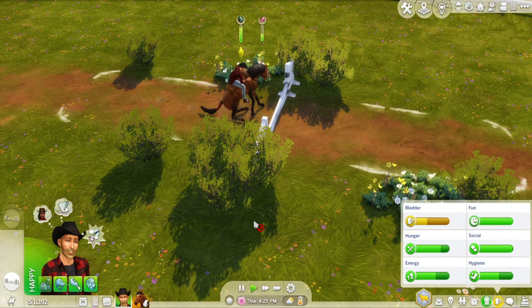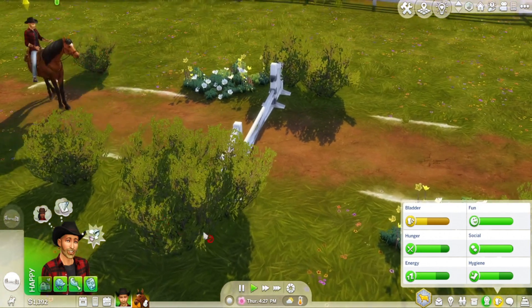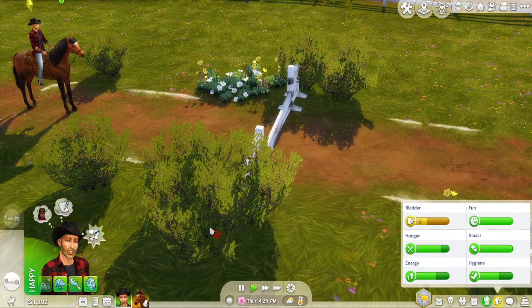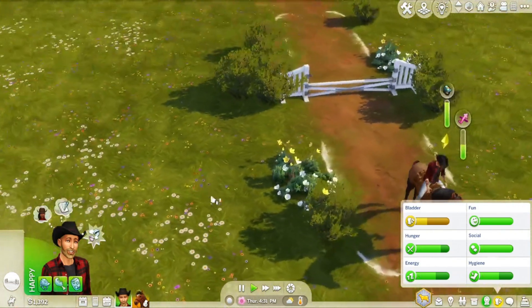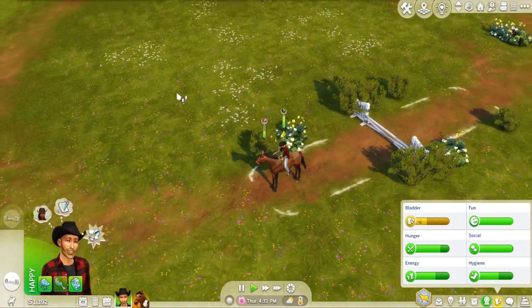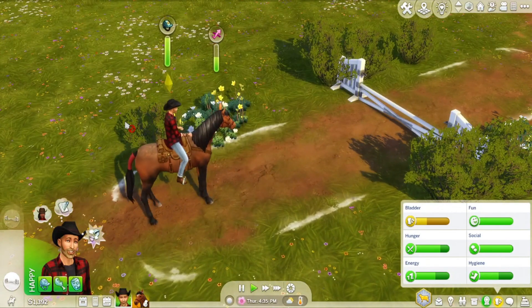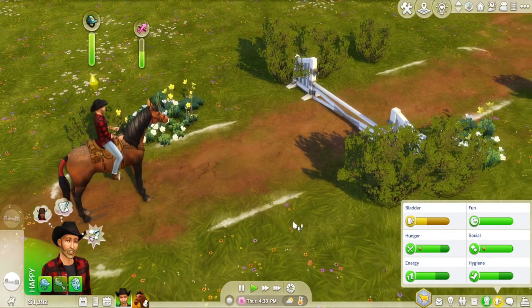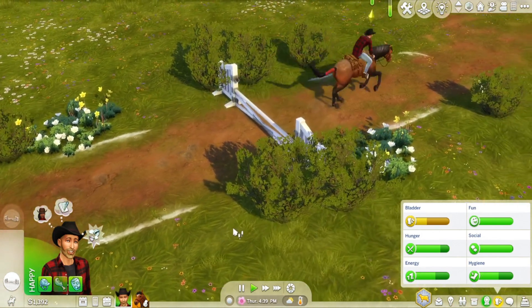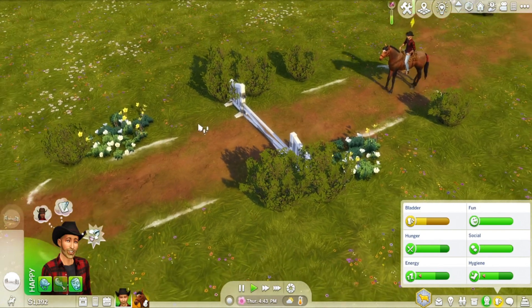Welcome back to episode 3 of Big Brenton Little Farm. Right now Brenton's just doing a little bit of training with Ranger. In the previous episode, Brenton went from $0 and he's now got $1,300 in the bank. This is just from dumpster diving to start off with, but he's also been harvesting prairie grass and found a couple of bottles of nectar, which he sold to get a little bit of money.